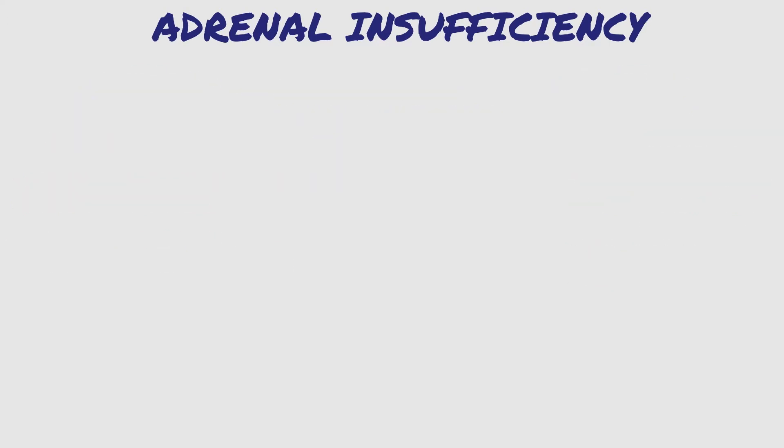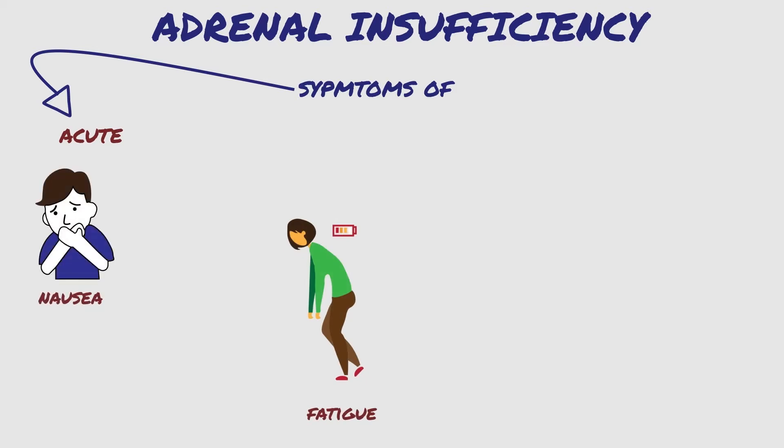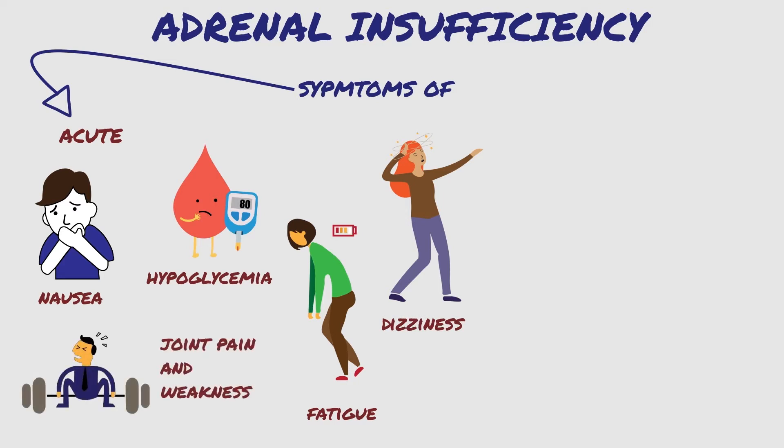What happens when cortisol is too low? Symptoms of acute adrenal insufficiency are fatigue, nausea that may progress quickly to vomiting, dizziness because of low blood pressure that may lead to fainting, hypoglycemia or low blood sugar levels, joint pain and weakness.